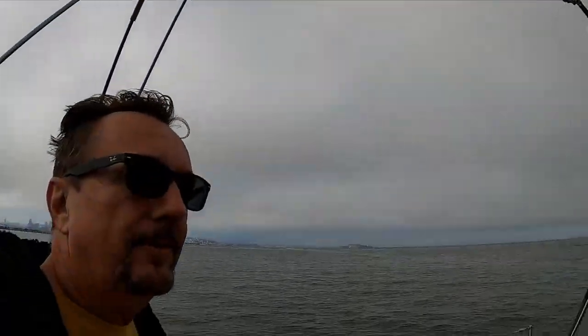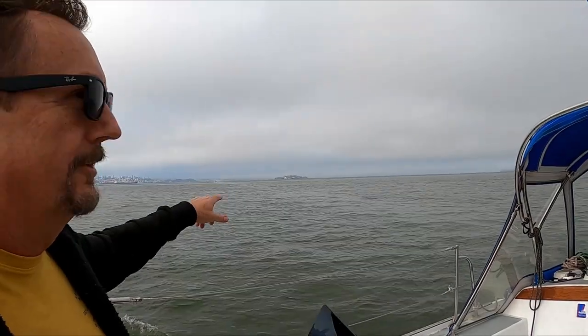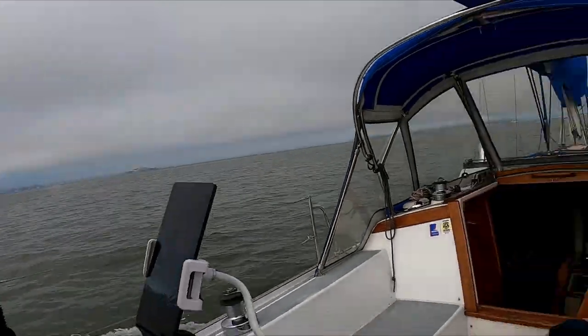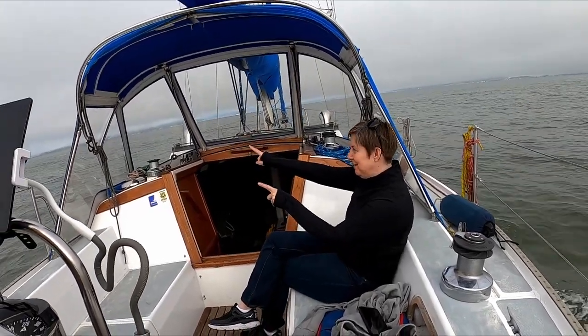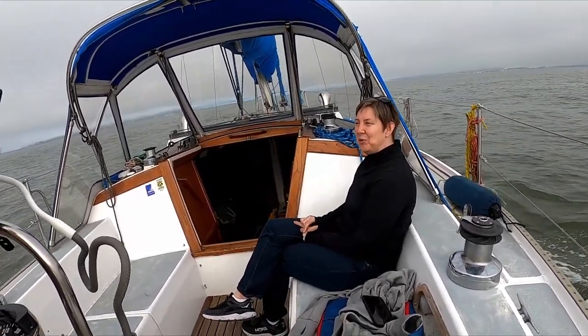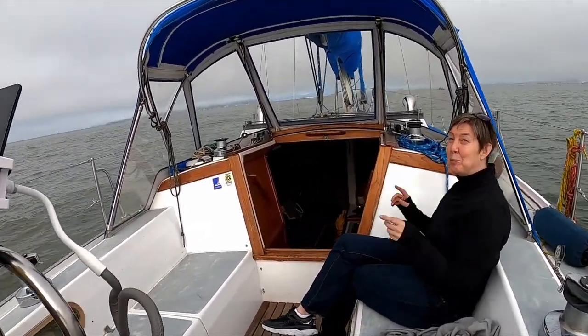There's San Francisco and Alcatraz off in the distance over there. You can't see the Golden Gate Bridge 90% of the time — today you cannot see it either. The Golden Gate — yeah, the other bridge. That's the bridge, not the other bridge or that bridge — it's the bridge.